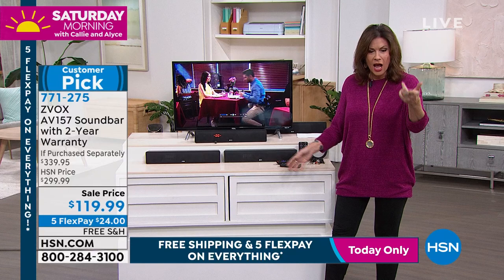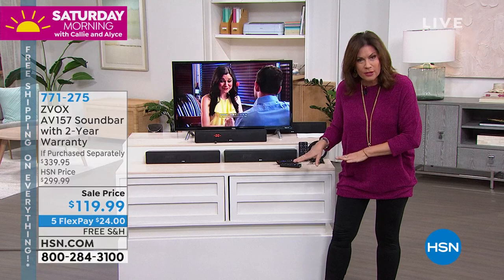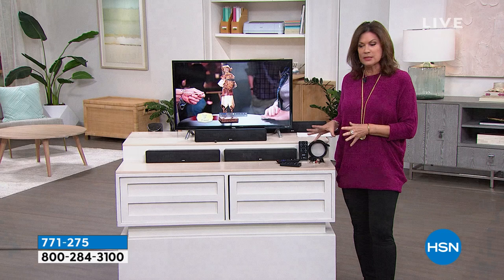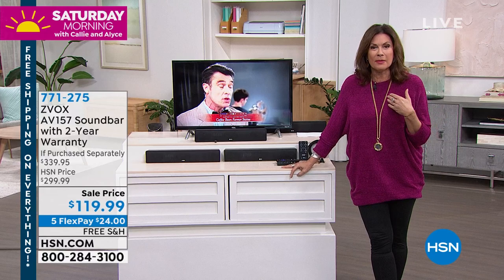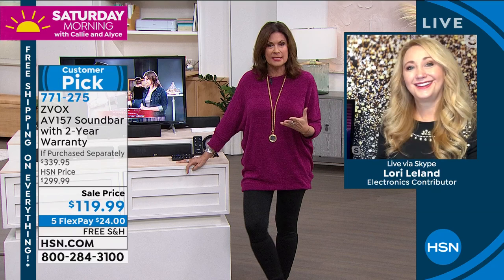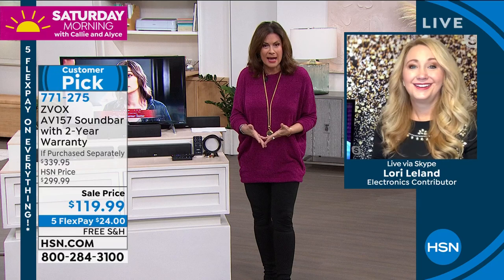If you purchased all these extras separately, this package is about a third of the price. The soundbar alone would typically cost just under $200. At $119.95 today, this is a fabulous time to elevate your TV experience. We're streaming more than ever — the most talked-about topic among friends is what everyone is watching. The programming has never been better, and you want to experience it the way it's supposed to sound.